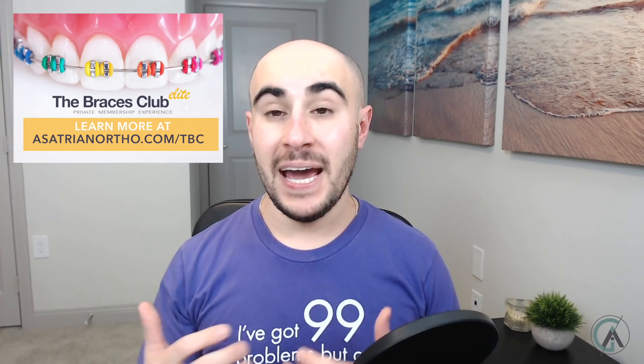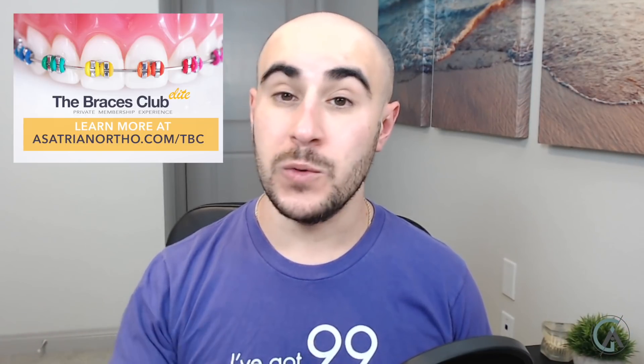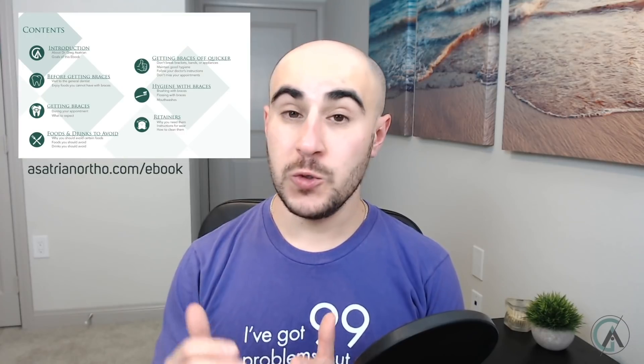In today's video, I wanted to talk about something that has been brought up on this channel as well as on our braces club community quite a bit — and that is: what are cavities, how are they formed, what are treatments for these things, and how can I prevent getting cavities while going through this orthodontic journey? A cavity is basically a dent, a divot, a hole in a tooth. This is caused by the minerals of your tooth actually being dissolved away from the tooth structure. Cavities are definitely preventable, but after they get to a certain point in the tooth structure, they're actually irreversible and will require a filling.